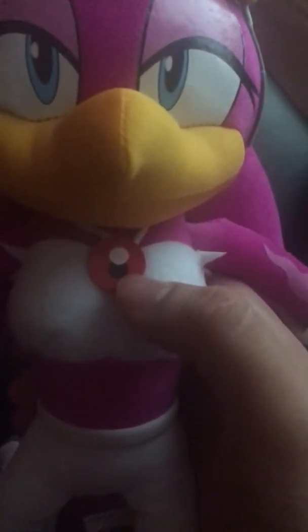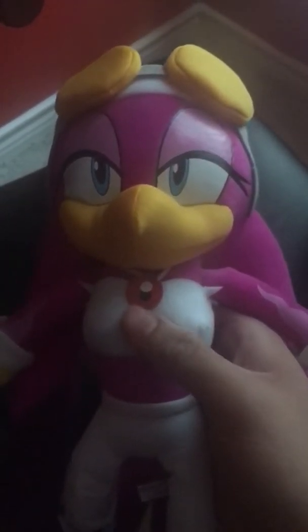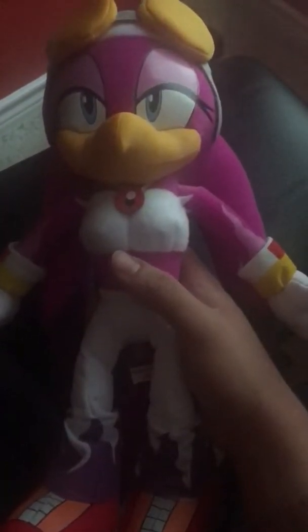Now let's talk about Wave the Swallow and her details. As you can see, she has this red little pearl necklace around her — a red little medallion. Her little beak is all yellow. Her eyes are blue-purple all around. She has white chest feathers, and in her back as well. Her glasses are not removable, so they'll stick together. She has a white bandana that she wears. She's also in the Sonic Riders video game series — she's basically Tails' rival, and she's a mechanic just like Tails.